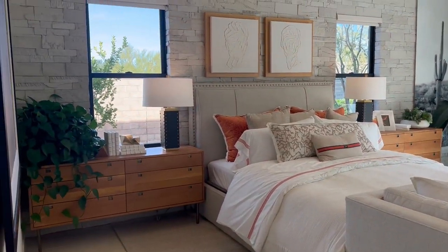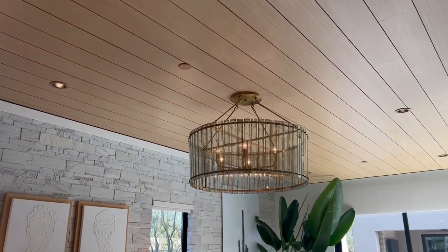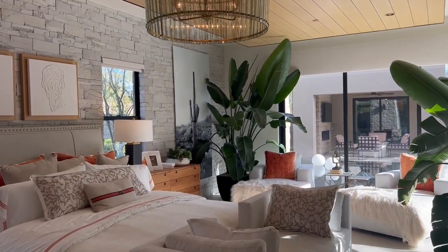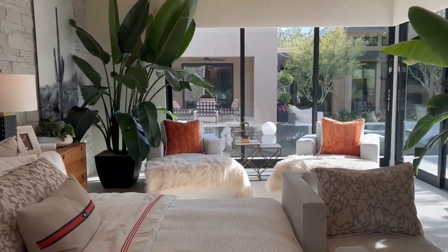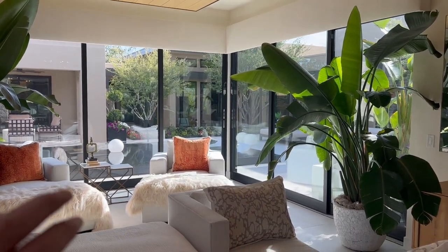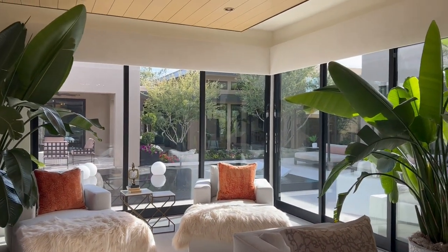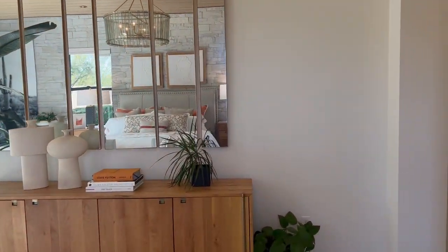Here's the bedroom. That accent wall — very nice features on the ceiling. I really like that corner — how it is glass. And then what's nice is both of those open up so you can just open this right up into the courtyard and go right on out.